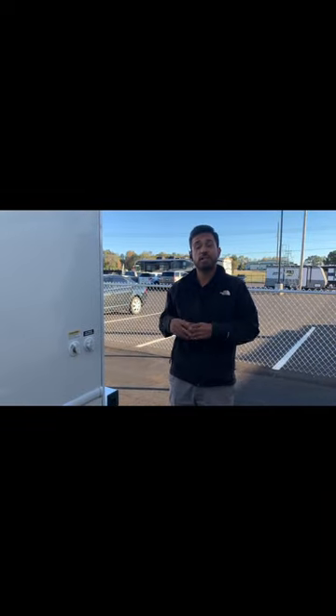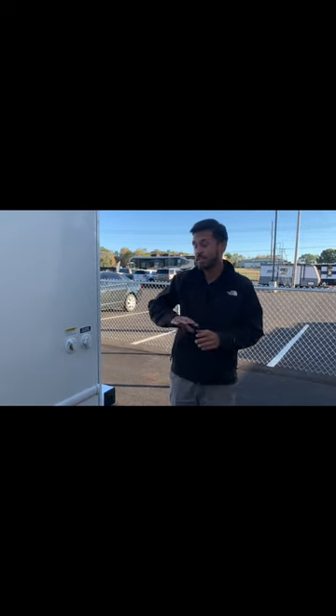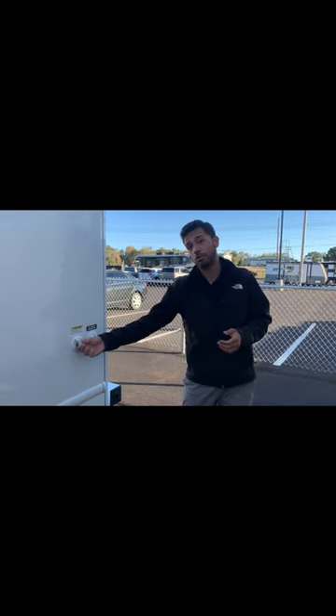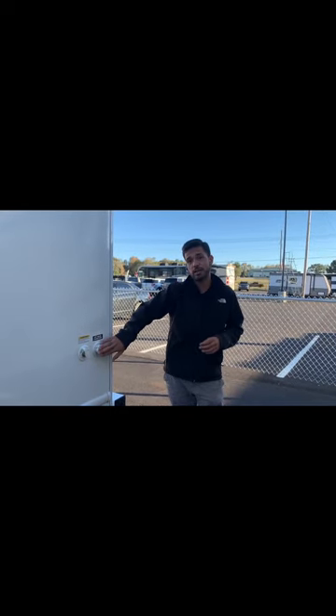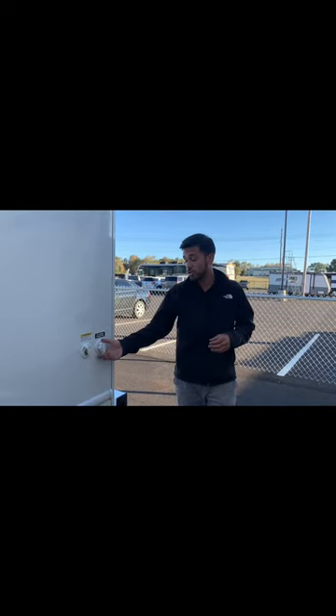Right here is the black water flush. This black water flush, as opposed to your traditional flush systems where you have to run a water hose inside your coach and put it inside your toilet — they took that away and made it super convenient for RV owners. You just hook up your water hose right here. It has four jets inside that black tank and those jets are going to blast out any solids or waste that could be accumulating. Your city water connection is located right beside that, so if you're at a campsite that does have water available you can just hook a water hose up right here.